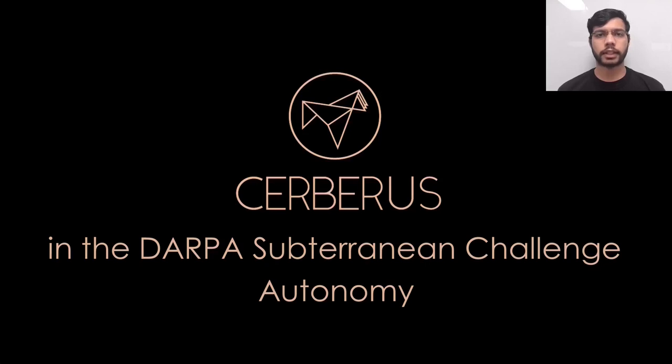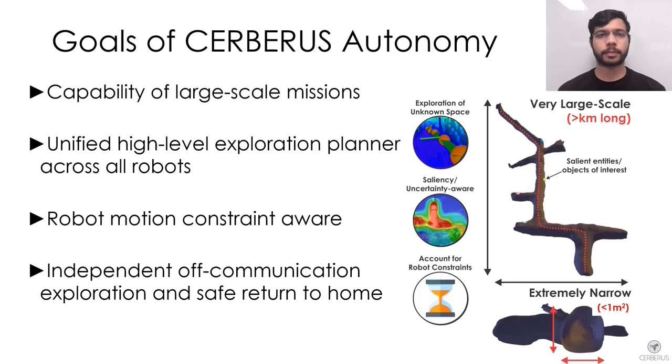In this section, we will present the main autonomy features of Team Cerberus. The development of Cerberus's autonomy is driven by the challenges of subterranean environments. We aim to enable resilient autonomy with minimal human supervision in very large-scale environments that present difficult terrain, narrow passages, and multi-branching, multi-level topologies. The autonomy system is generalized across all robots while handling robot-specific constraints and exploiting each robot's mobility advantages.